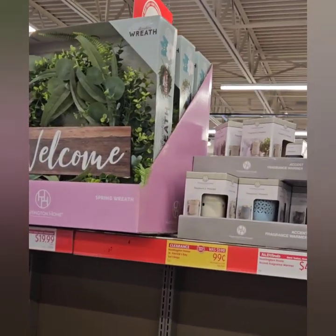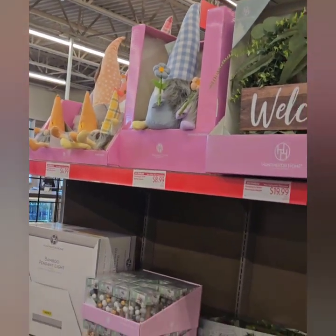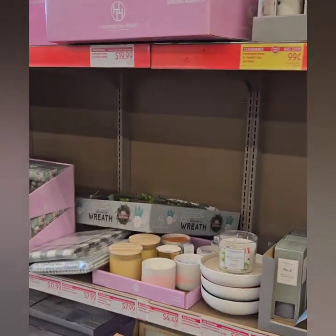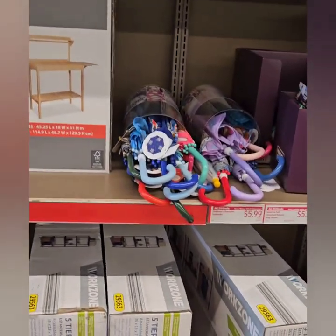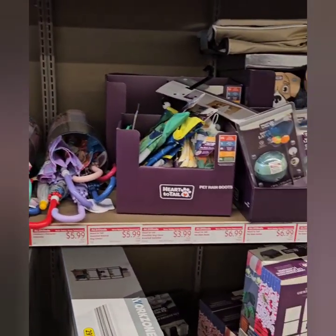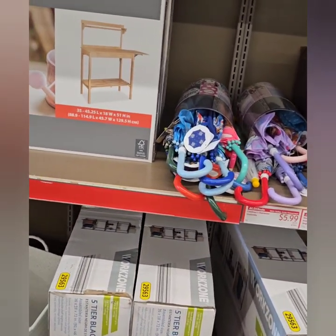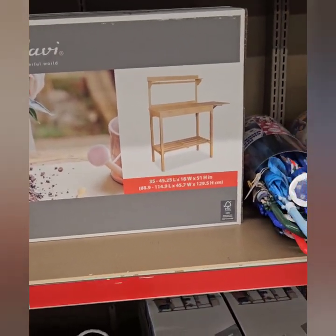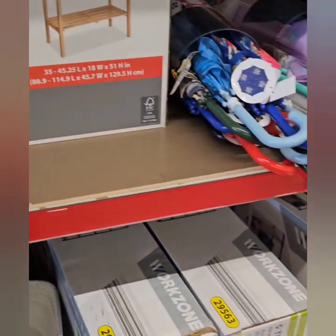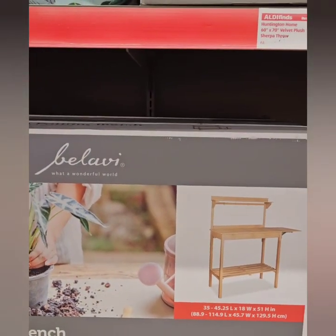They have some cute welcome wreaths at $19.99 and garden gnomes as well — just a variety of things. We're not going through everything, just a few items we hadn't seen last time. Like, share, and subscribe if you liked the video — we'd love to have you as part of our family. Leave a comment below about what you think, and we'll see you guys again soon. Until next time, bye!